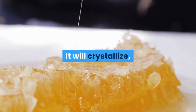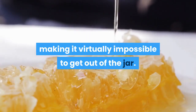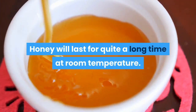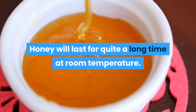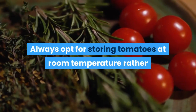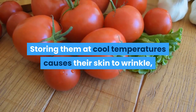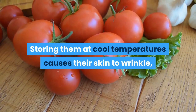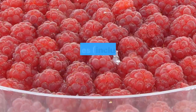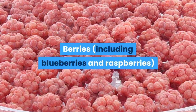Nine: tomatoes. Always opt for storing tomatoes at room temperature rather than in the fridge. Storing them at cool temperatures causes the skin to wrinkle and they will lose their freshness more quickly. Ten: berries. Berries including blueberries and raspberries will actually wither and grow mould faster at colder temperatures. Leave your berries at room temperature to enjoy them longer.